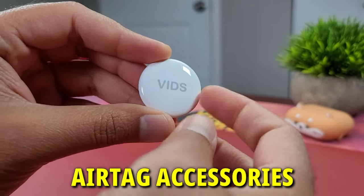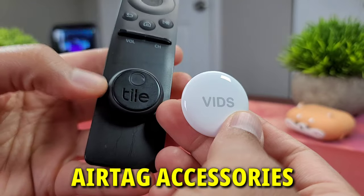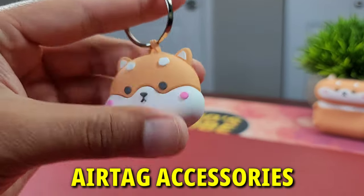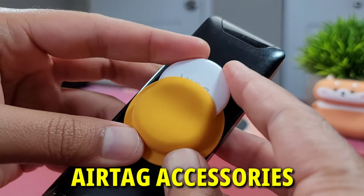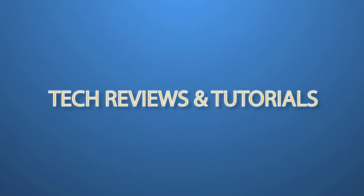I recently did a video on AirTag, their functionality and comparison versus other smart trackers like Tile — it's linked at the end of this video. But in today's video, the goal is to show you all sorts of third-party aftermarket accessory options for AirTag. I review all sorts of tech like smartphones, smartwatches, and smart home technology, so if you're into that kind of stuff, consider subscribing.